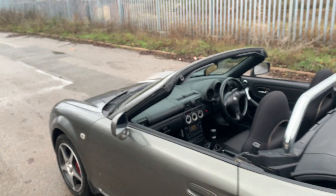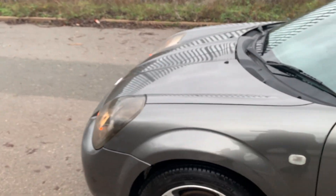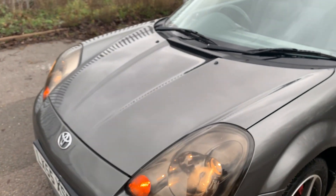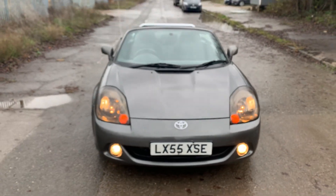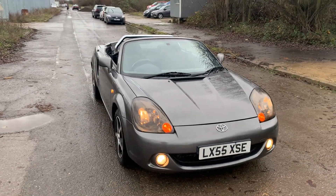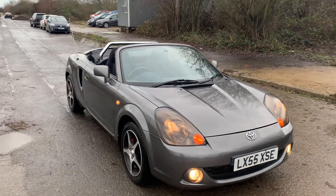This car is absolutely gorgeous from every angle — every angle you see the car, it's beautiful. Look at how gorgeous it is. If you have any questions, give us a shout and we'll take it on from there. Take care, bye for now.